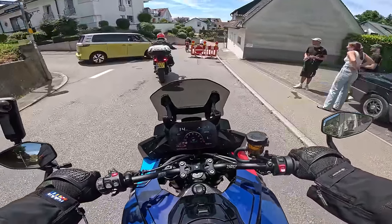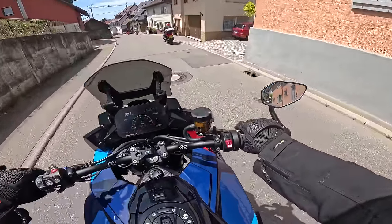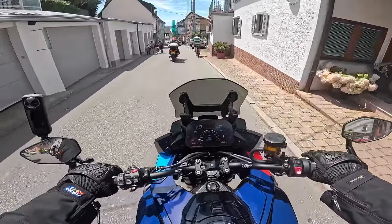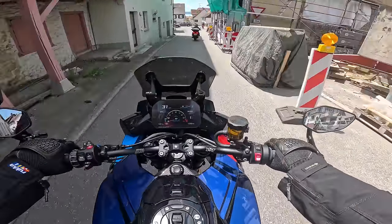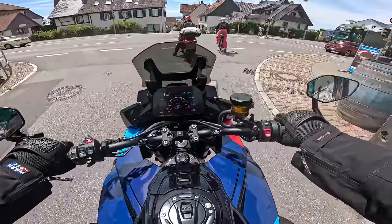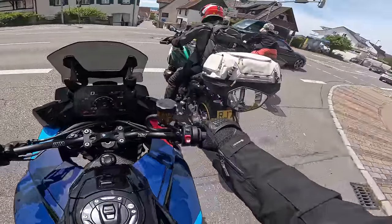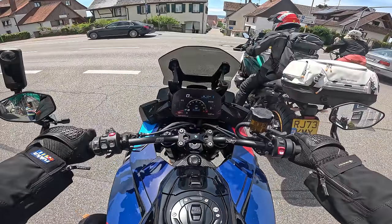I may be riding the new RS Multistrada - there's a gentleman who's got one and has offered me a ride. I think he's also got an MXR. He's based up in Bedford so I'm going to go up and see him - he's even got the full Akrapovic system on the RS. But for me at the moment, this MXR - I've never ridden a bike like it from a true sports bike perspective. It feels like a sports bike. It is exceptionally good.